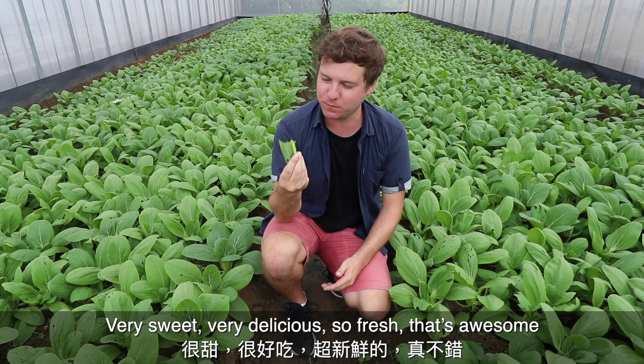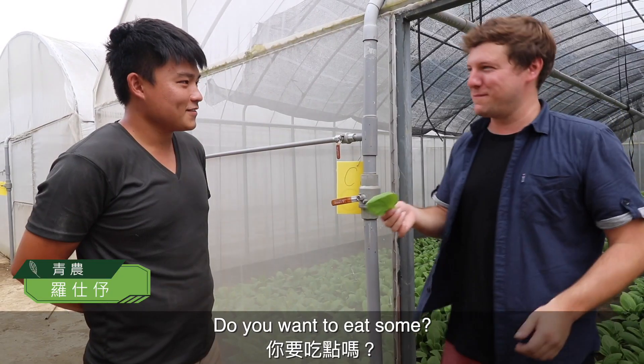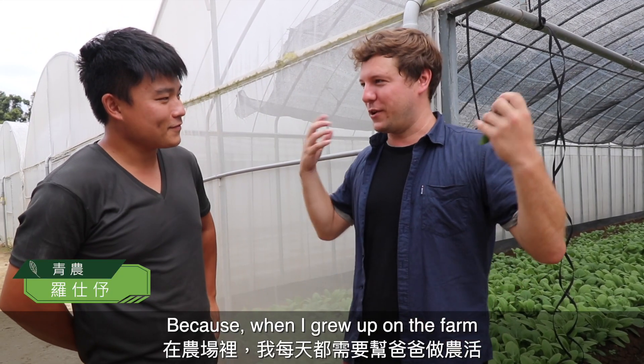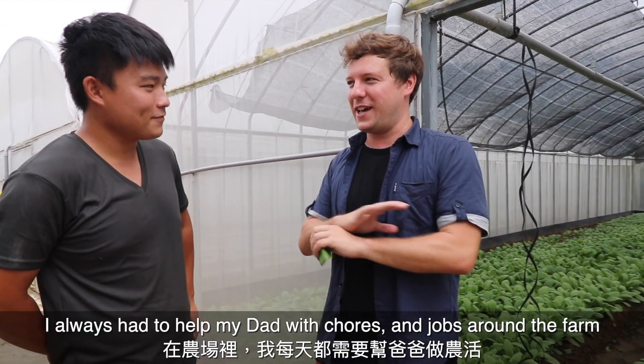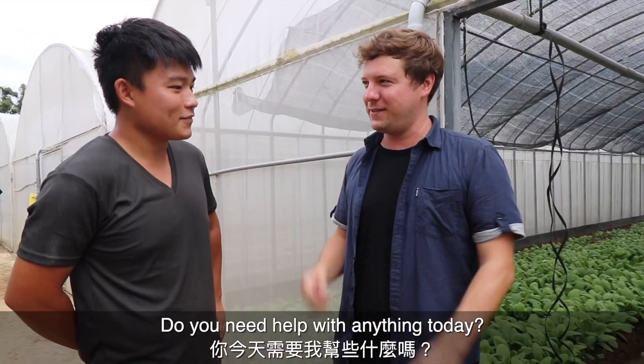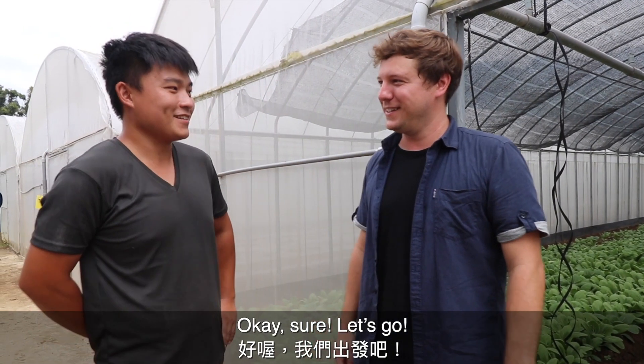Very sweet, very delicious, so fresh — that's awesome! I wanted to ask because when I grew up on the farm I always had to help my dad with chores. Do you need help with anything today? Okay, sure, let's go.